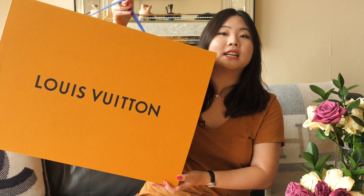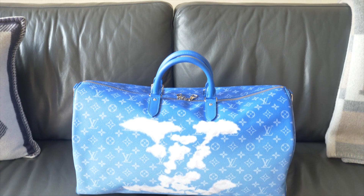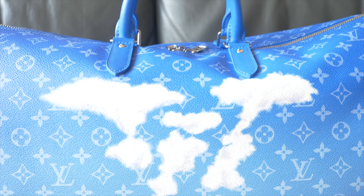The next item is also super exciting — it came in this massive box, definitely the largest Louis Vuitton box I've ever received. Some of you might already know what it is based on the size. It's in its dust bag here — the other piece is actually the Keep All from the same Cloud Collection! We really did not expect to be able to get this piece, but here it is in our collection.